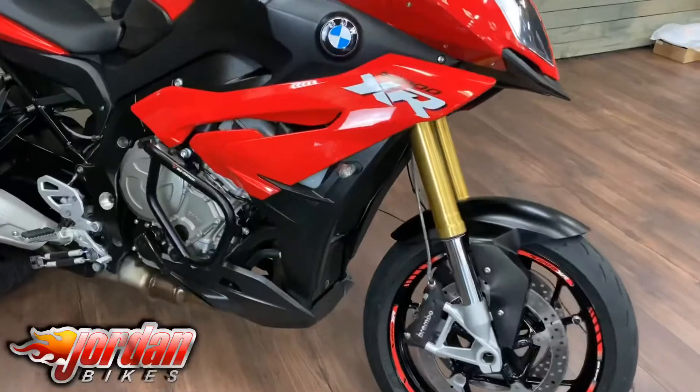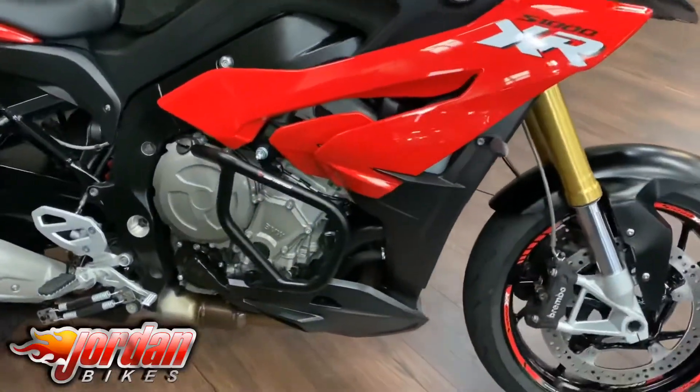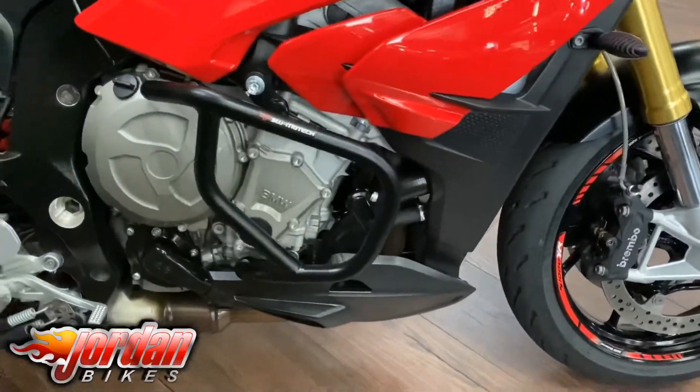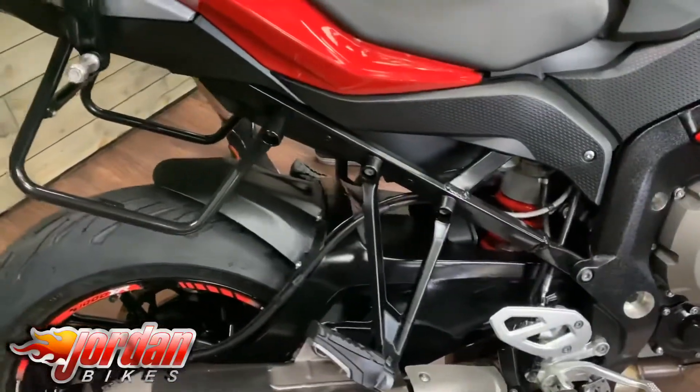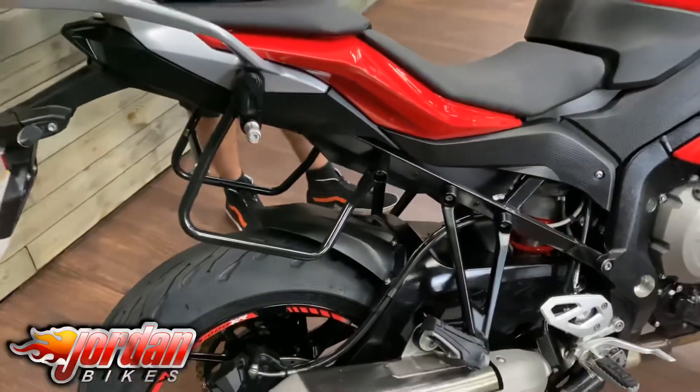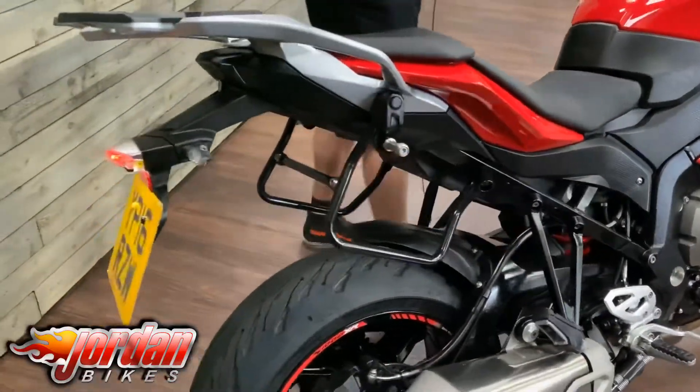You do get the same engine as the S1000 R, so you get roughly around 160 brake horsepower, and these are just fantastic. Big touring bike but they do handle and perform really well. This one's also been fitted with a Garmin sat-nav, but let's get it fired up.